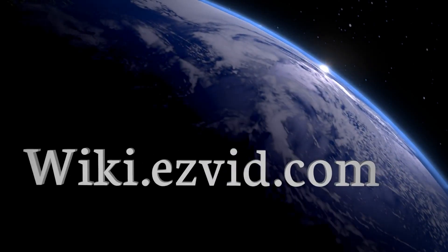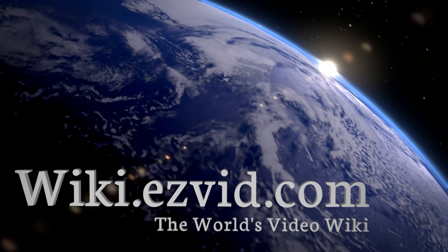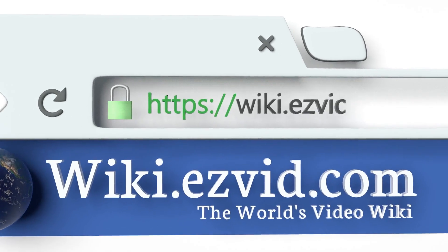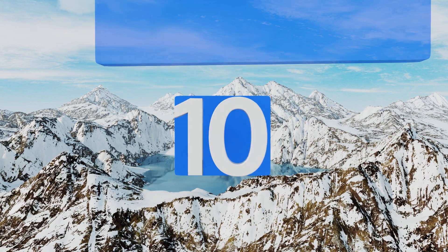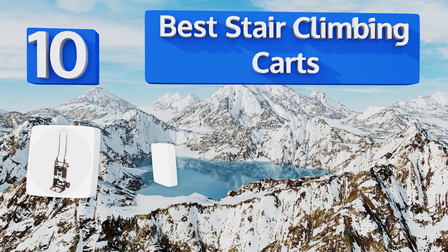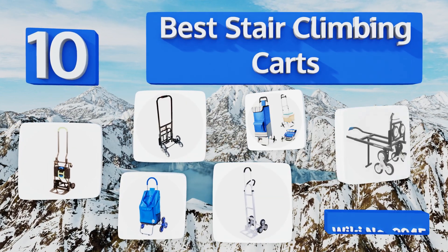EasyVid presents the 10 best stair climbing carts. Let's get started with the list.